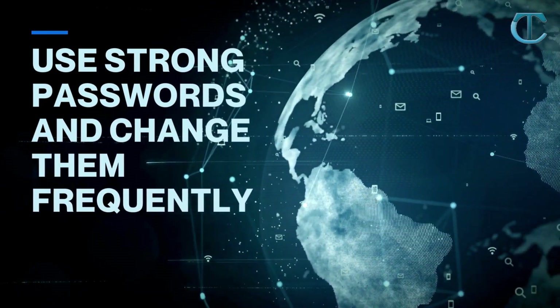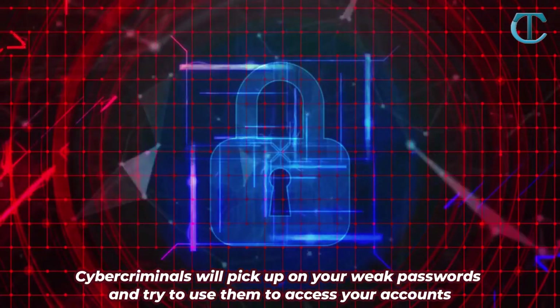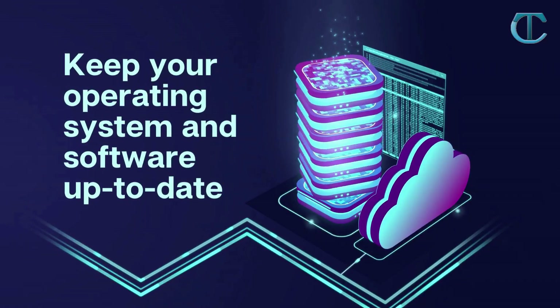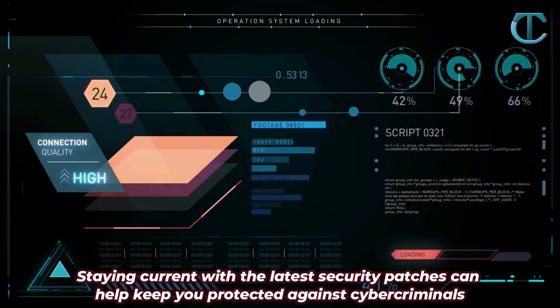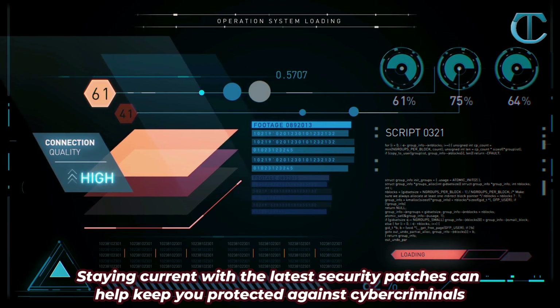Use strong passwords and change them frequently. Cybercriminals will pick up on your weak passwords and try to use them to access your accounts. Keep your operating system and software up-to-date. Staying current with the latest security patches can help keep you protected against cybercriminals.